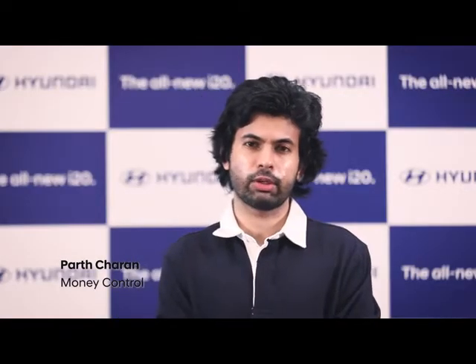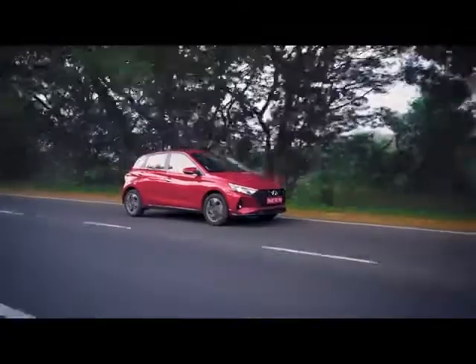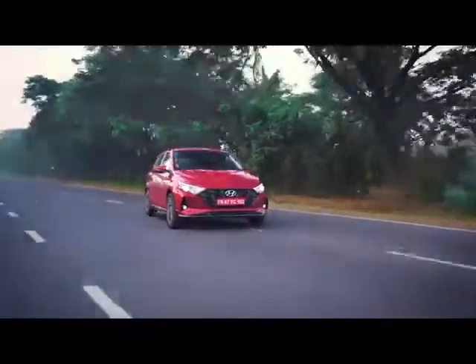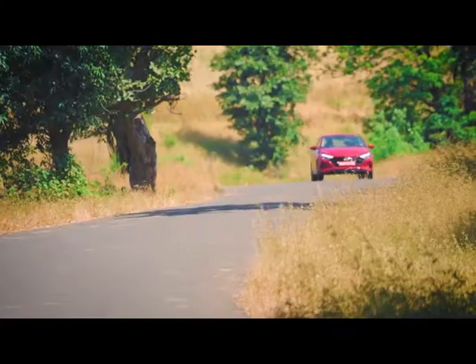The ride is excellent, it's really comfortable, it's soft, it's supple, it's really plush. The ride quality I would say stands out as exceptional. It's really fun out on the highways, but the engine and gearbox works brilliantly in city traffic as well. So it makes perfect sense for your daily urban commutes as well as your high-speed weekend drives.